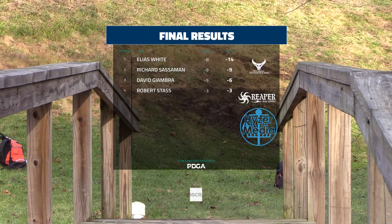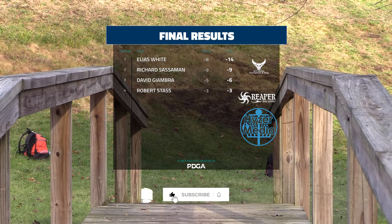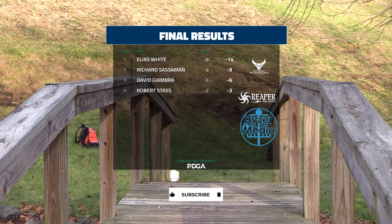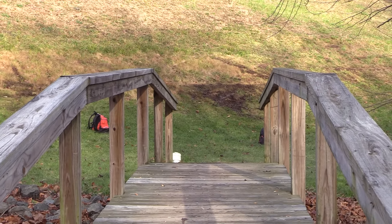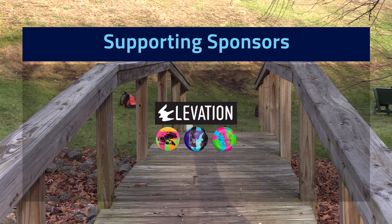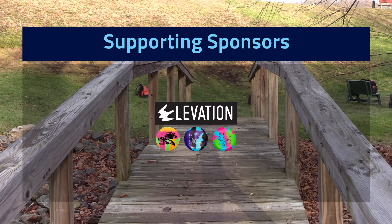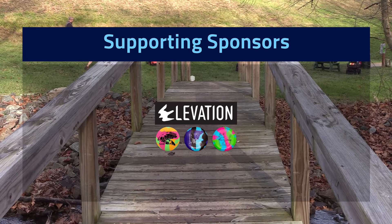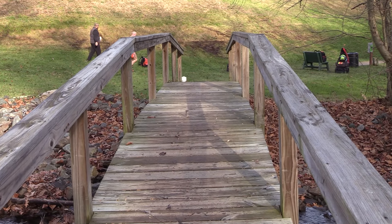Great play by all four of these guys. Got to see the entire MPO field, which was nice. Camp Tecumseh, great course. It was a great round of disc golf — they kept it close enough to be very interesting heading into the last few holes when Elias was able to pull away. But definitely a great tournament.